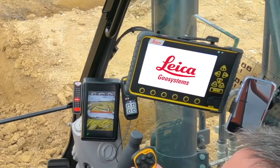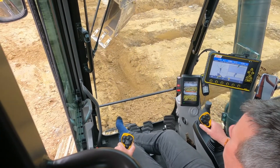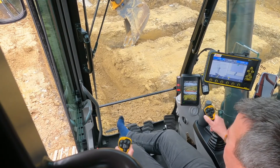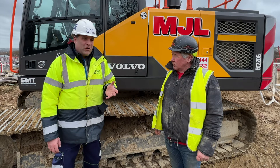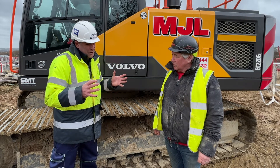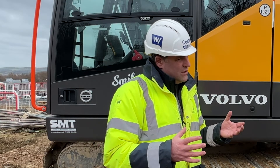Somebody showed me how to use the screen, pick the walls on the plots, within 5-10 minutes I was competent. Before the end of the day I'd dug four plots in one day — and literally with just five minutes worth of experience.